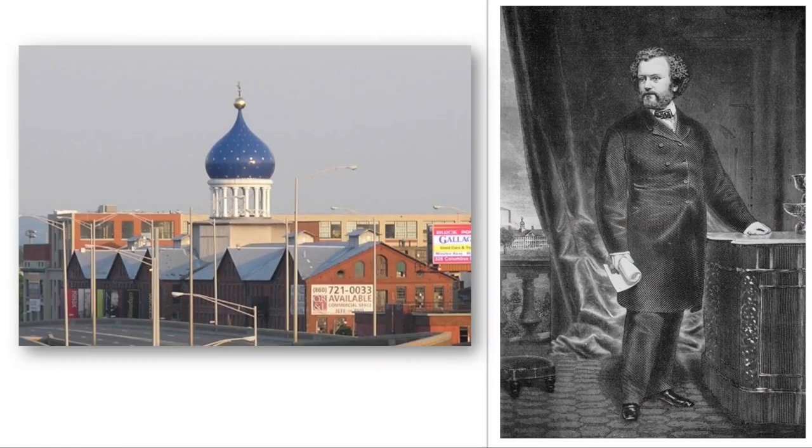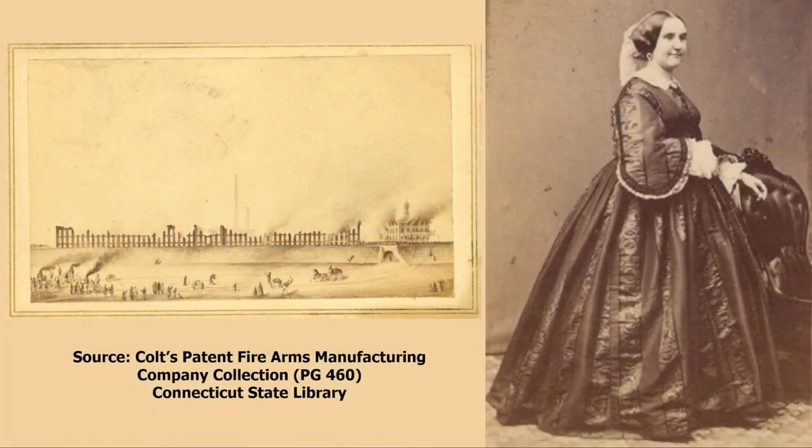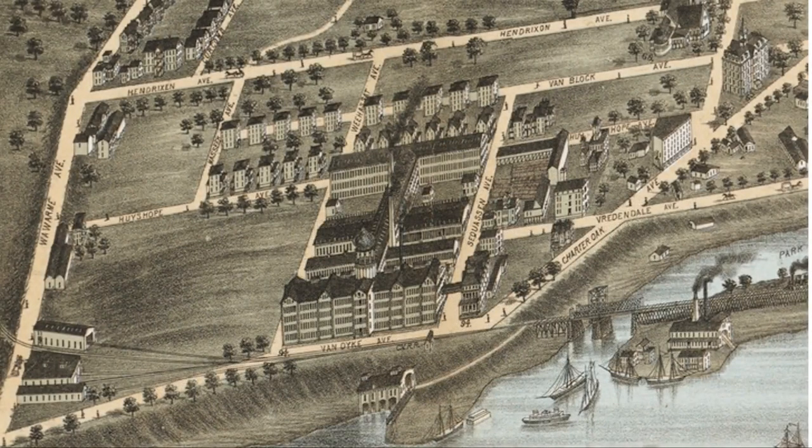The Colt Armory, with its iconic Onion Dome, is a Hartford landmark. When the original armory was destroyed by a fire in 1864, Colt's widow, Elizabeth Jarvis Colt, who'd inherited a controlling interest in the company, rebuilt it to the same design. This is a section from the bird's-eye view of Hartford of 1877, showing the armory as it existed at that time. The armory complex is just one part of Coltsville, a historic district which has recently also become a national historical park.